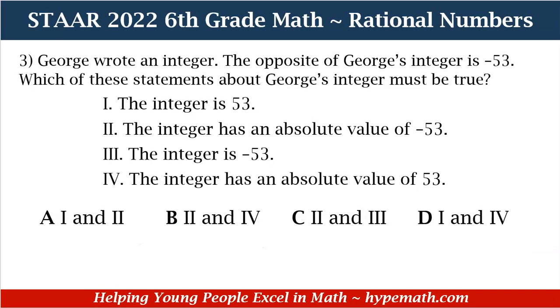Let's jump into problem number three — these problems are in our workbook available in our store, link in the description box. George wrote an integer. The opposite of George's integer is negative 53. Which of these statements about George's integer must be true? One: the integer is 53. Two: the integer has an absolute value of negative 53. Three: the integer is negative 53. Four: the integer has an absolute value of 53. Our answer choices are A — Roman numerals 1 and 2; B — Roman numerals 2 and 4; C — Roman numerals 2 and 3; D — Roman numerals 1 and 4.